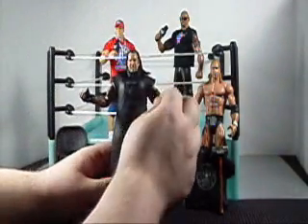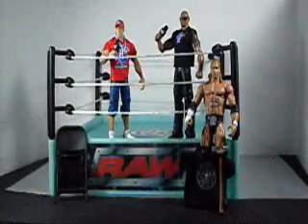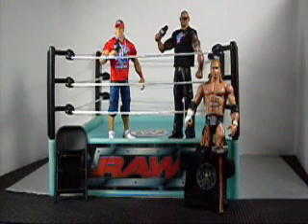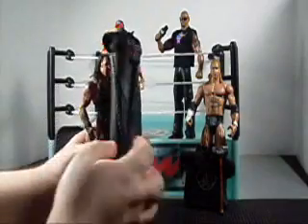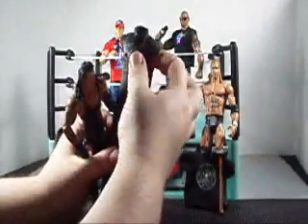Undertaker comes with his tall coat — sleeveless, with buttons in the front, nice details down the side, and all sorts of intricate details around the shoulders and neck.